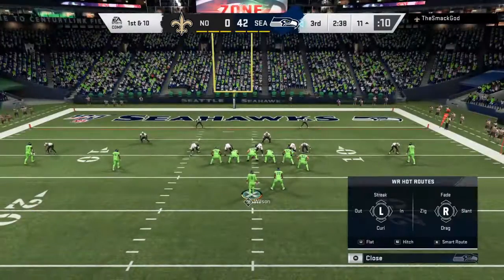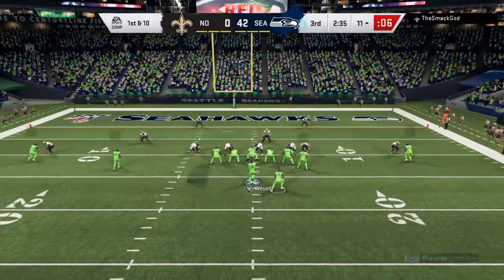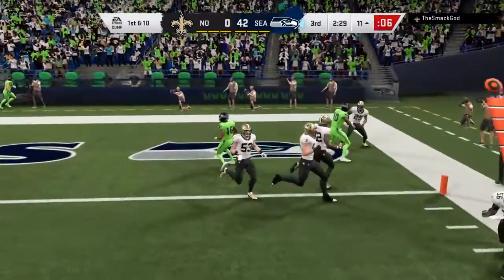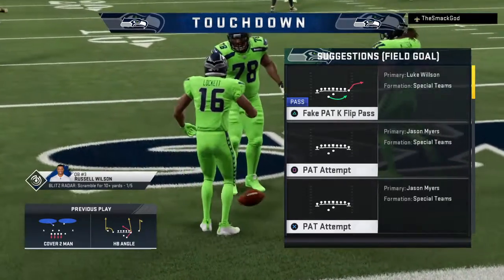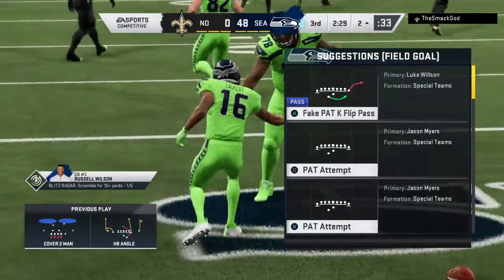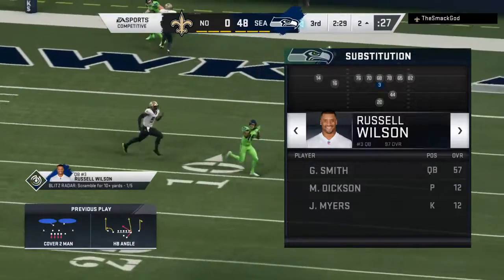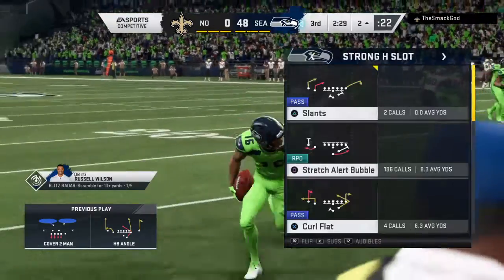All runs on this drive so far. It's first and 10. Now they'll throw it with Wilson. It's complete to Lockett, and he is in for the Seattle touchdown. Tyler Lockett, his second touchdown of the night as his guys continue to pour it on. That's his second touchdown catch of this game. He's one of the key guys in this one.